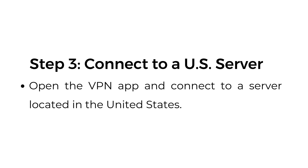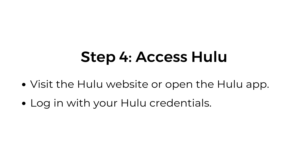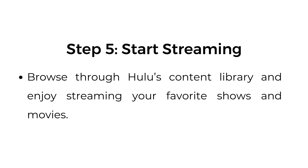Step three: connect to a US server. Open the VPN app and connect to a server located in the United States. Step four: access Hulu. Visit the Hulu website or open the Hulu app, and log in with your Hulu credentials. Step five: start streaming. Browse through Hulu's content library and enjoy streaming your favorite shows and movies.